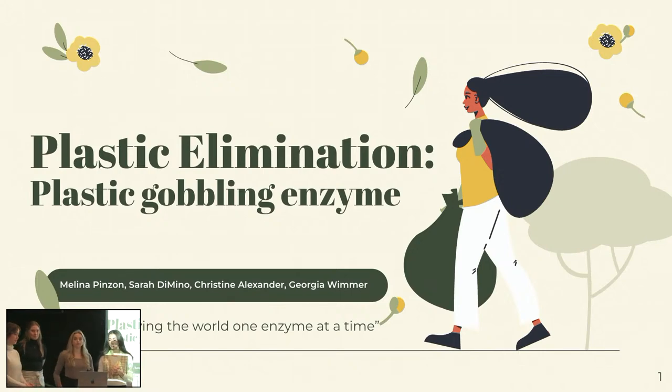The mic stays over there. The sound is great. Hi guys, we are Melina. I'm Sarah. I'm Georgia. I'm Christine. And we are talking about plastic elimination, which we like to call the plastic gobbling enzyme.